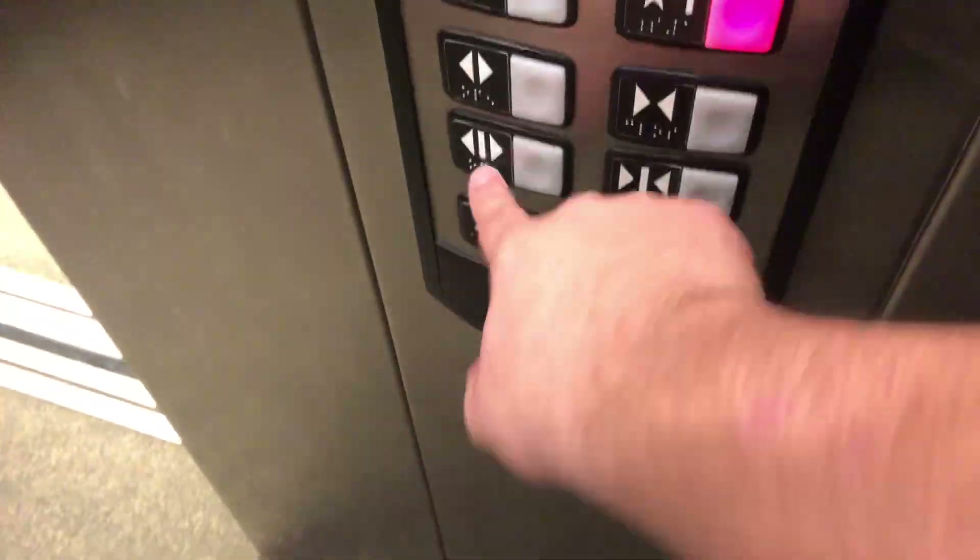This is usually — if you see that, that's usually for the rear door, and this is for the front door. So yeah, this is actually the rear door.